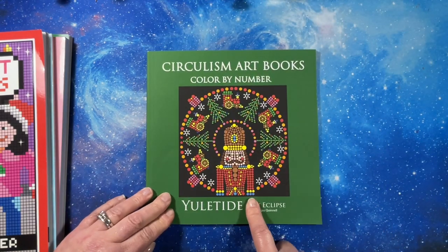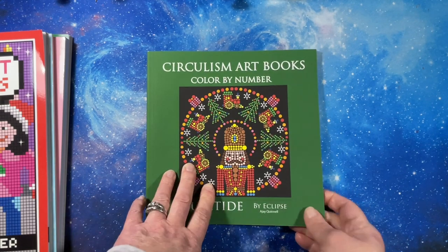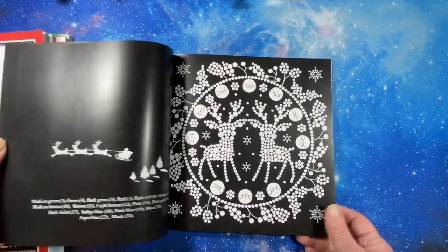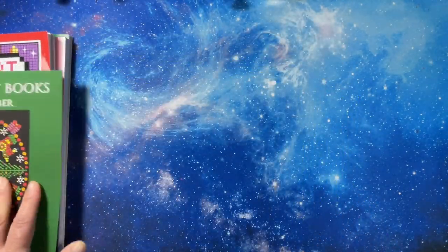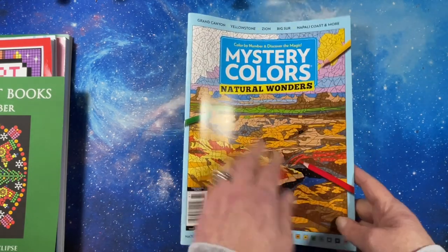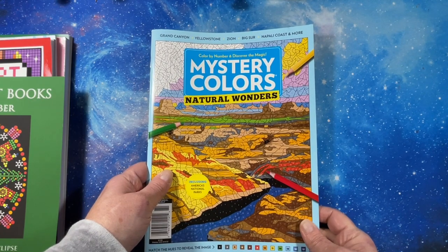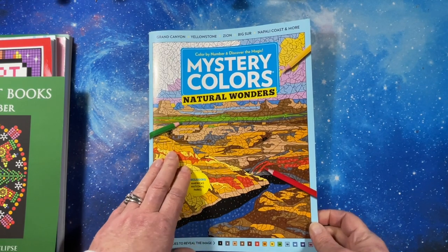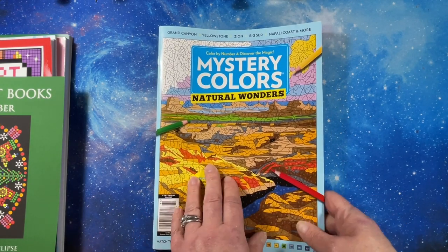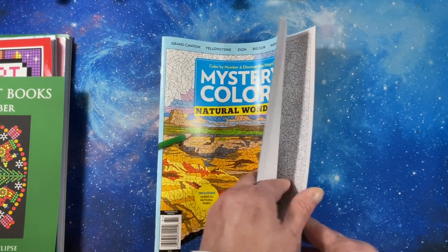I also got 'Yuletide' by AJ Canal — it's a Circuitless art book, these are so much fun and so beautiful when you do them. I did a flip-through on my channel. Then I got the new 'Mystery Colors Natural Wonders' — I have a subscription. If you haven't seen these before, you can find them in some grocery stores, bookstores, and magazine racks. Here in Ohio I find them at Meijer; I'm not sure if I've seen them at Walmart.